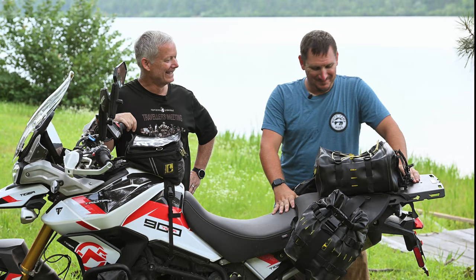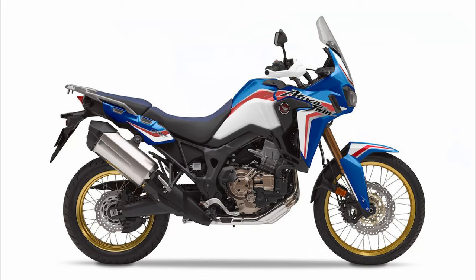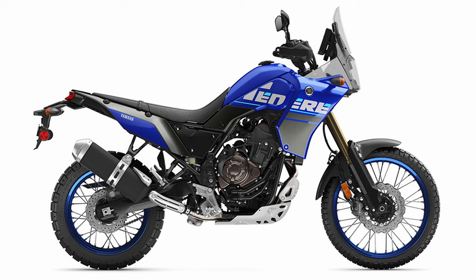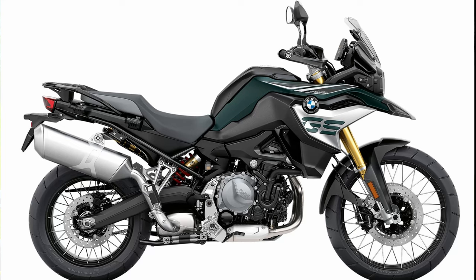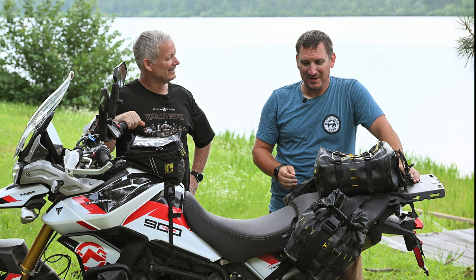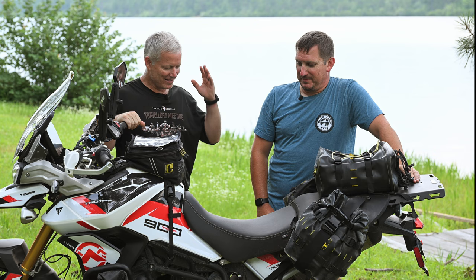You test rode a lot of bikes — what did you go through? I went through the Honda Africa Twin, Suzuki V-Strom 1050, Yamaha Ténéré T7, Yamaha Super Ténéré 1200, BMW GS 1200, 850, and 800 — all of the BMWs — and several KTMs like the 790, 890, and the 1290. And you ended up settling on a British bike.